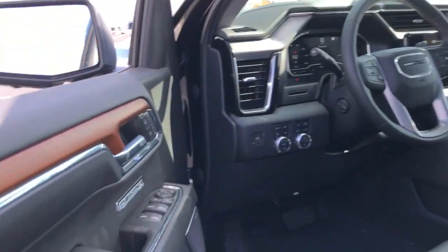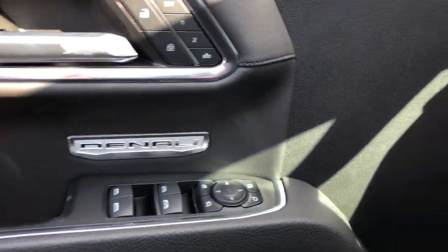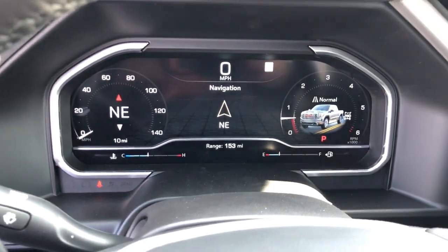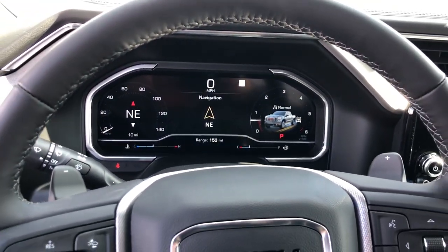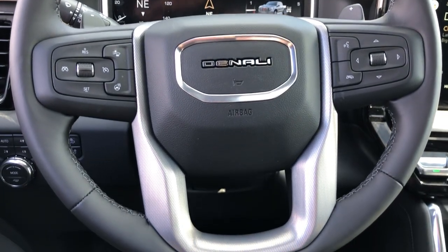These are just some of the great options this vehicle comes with: sun and moonroof, keyless entry, satellite radio, heated mirrors, fog lamps, premium sound system, power passenger seat, bed liner, heated rear seat, and cooled front seat.